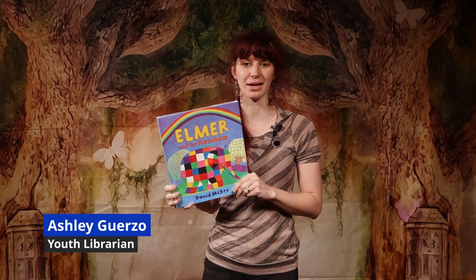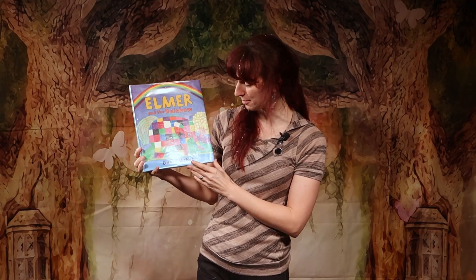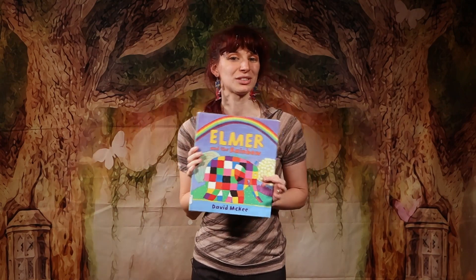Hello everyone and welcome to another Rapid Review. I am Miss Ashley, the Youth Librarian at the Port Charlotte Public Library. Today I have another one for the kids: Elmer and the Rainbow by David McGee. It's an oldie but a goodie.